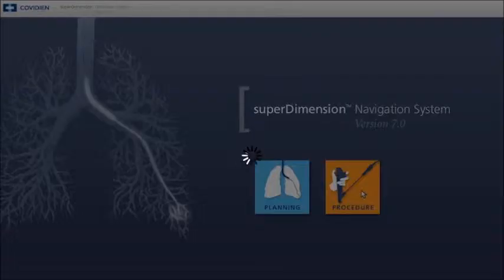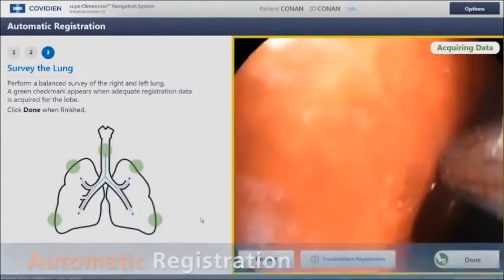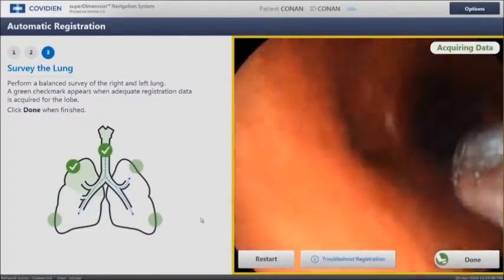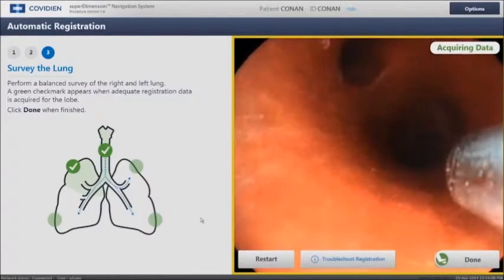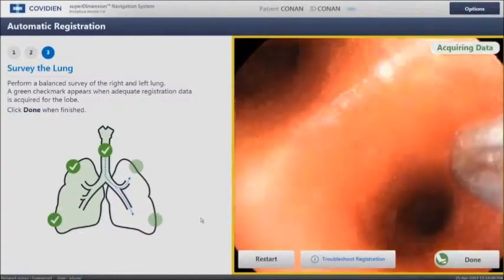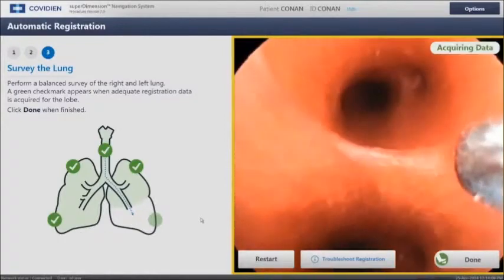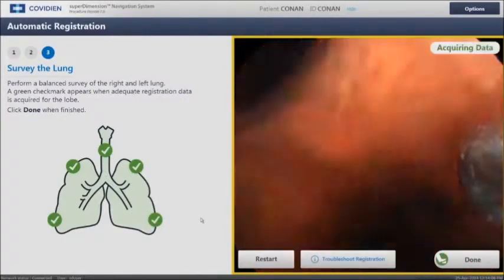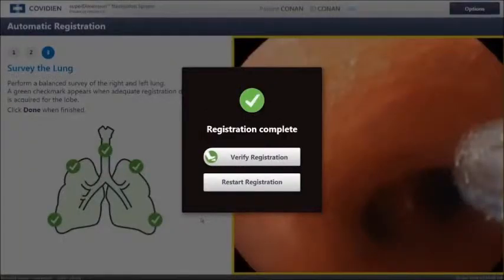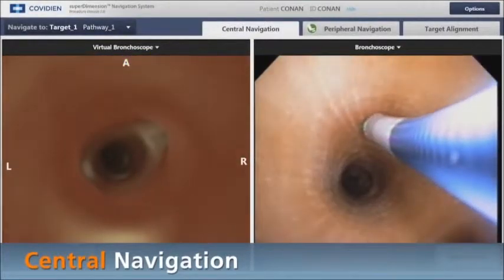During registration in the operating room, our catheter tip, seen on the right during bronchoscopy, is detected by an electromagnetic field, creating a positional map which is merged with our virtual map — not unlike your GPS system that positions your car on a street map and gives you real-time information as to your car's location. We then verify that the virtual images seen on the left are the same as the actual bronchoscopy images seen on the right.